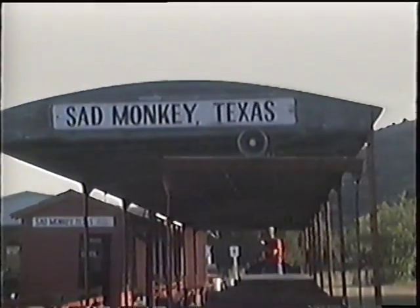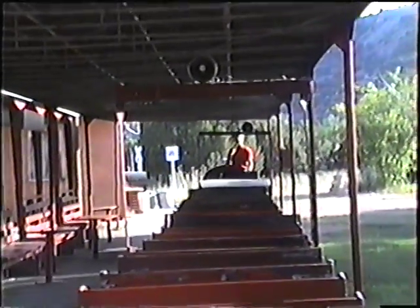We'd like to welcome you back to the depot here in Sad Monkey, Texas. It has been my pleasure — I'm Michael Reyes, your narrator and engineer. If you have any questions or comments, please ask as soon as the train has come to rest. Once again, we'd like to thank you for riding with us. We hope you enjoy the rest of your stay here at the beautiful Palo Duro Canyon. We do ask you please remain seated until the train has come to a full stop. Thank you.